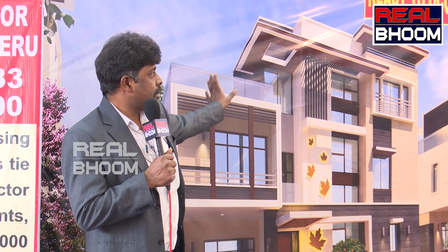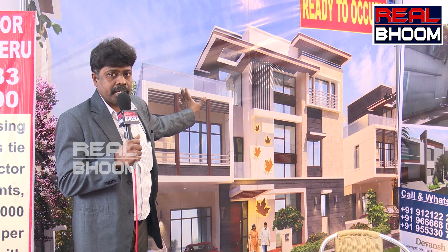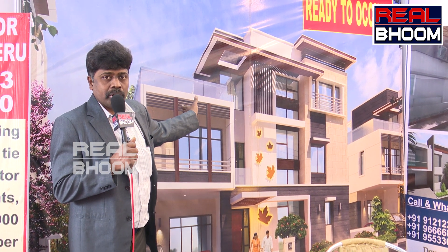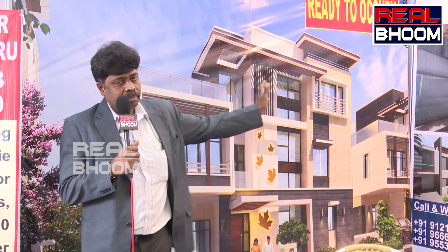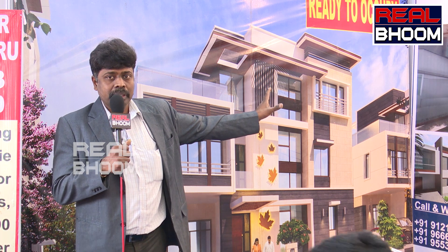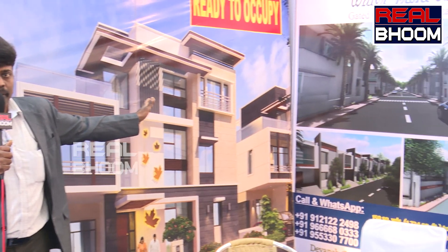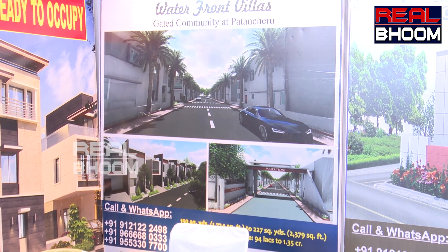I am going to tell you about the Kukatpali project, which is ready to occupy. In total there are 87 villas. Almost 80 are sold and there are 7 villas available. These are only west-facing. Our project has a waterfront villa with a duplex house. These duplex houses are minimum 139 square yards or 227 square yards.